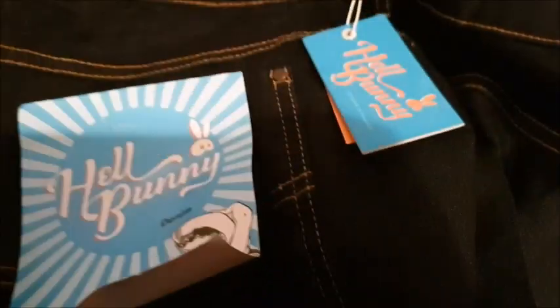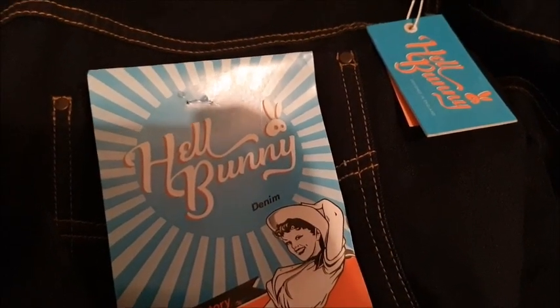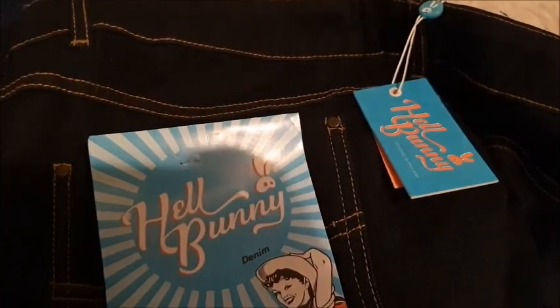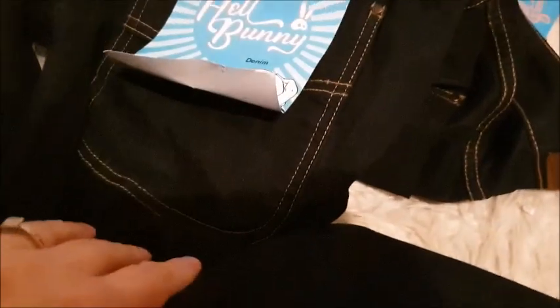We've got these jeans — brand spanking new from Hellbunny. By doing a bit of research I've discovered that Hellbunny is a very expensive label; they do lots of rockabilly clothing, kind of retro-looking stuff. From the packaging it looks quite rockabilly. These are a size 22, dark denim blue, brand new with tag. Go grab yourself a bargain.